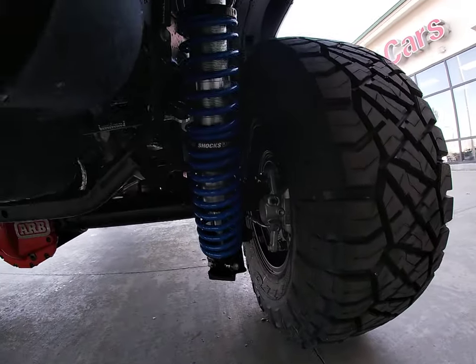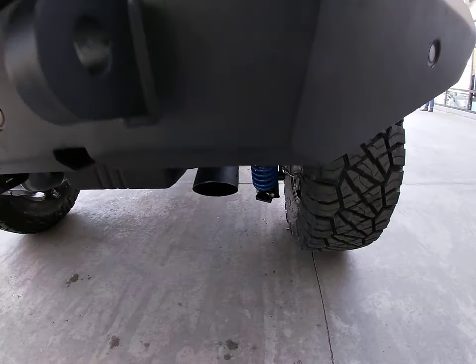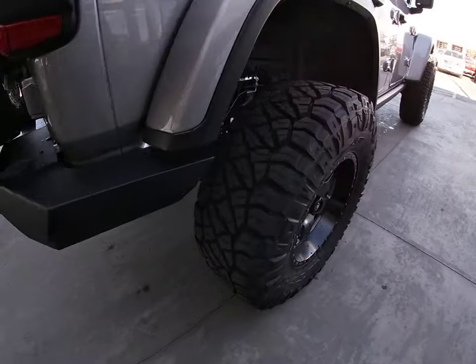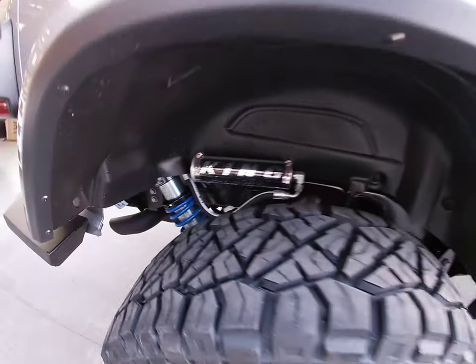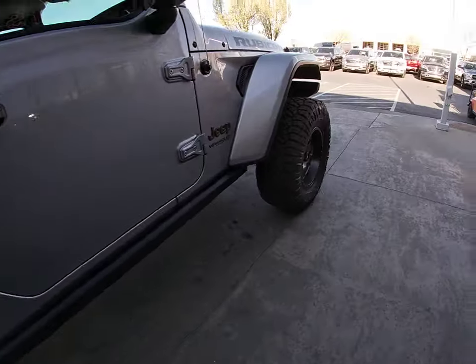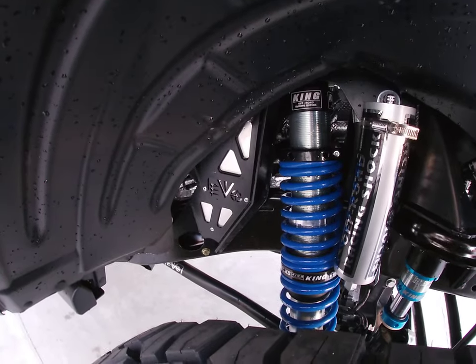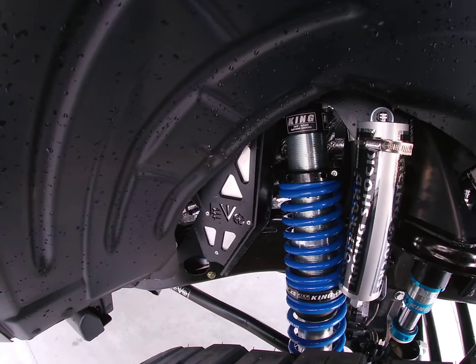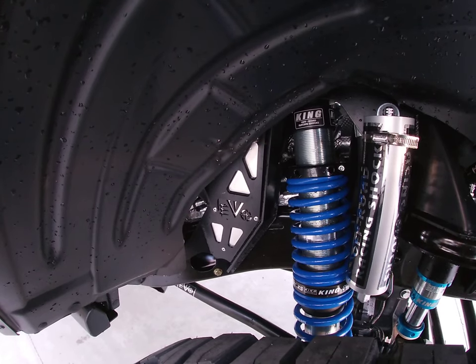Going to give you guys a sneak peek of these coilovers here. Everything turned out real nice. Evo Manufacturing did some really good communication with this. There is a battery underneath these things that you have to relocate and reposition for the stop-go system on these diesels.